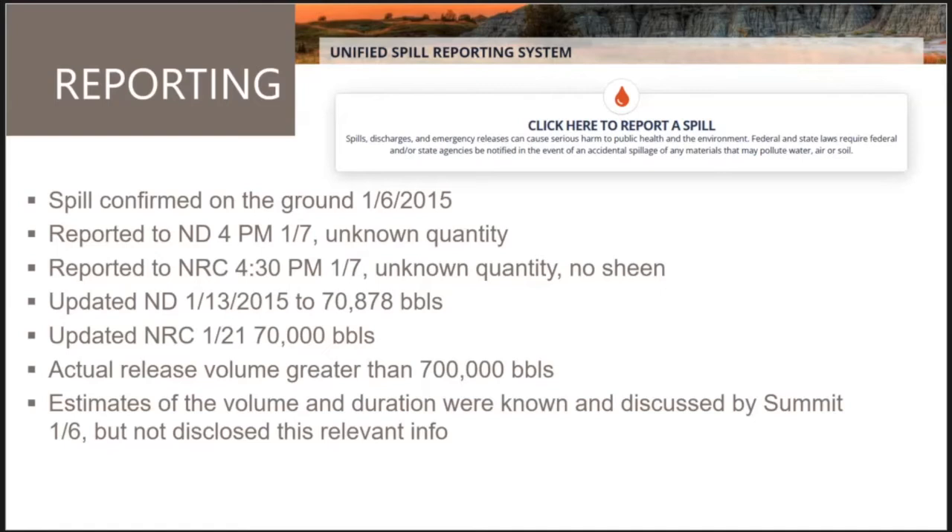By January 6th the EP company reported a discrepancy that had grown to 5,700 barrels per day. Finally on January 6th someone walked the line and discovered the point of release, which was reported the next day. Initial reports to North Dakota and to the National Response Center both indicated an unknown quantity with no impact to the creek. The actual release volume was greater than 700,000 barrels. The estimates of volume and duration going back to August were known and discussed by Summit on January 6th but were not disclosed — which ultimately triggered a criminal investigation.